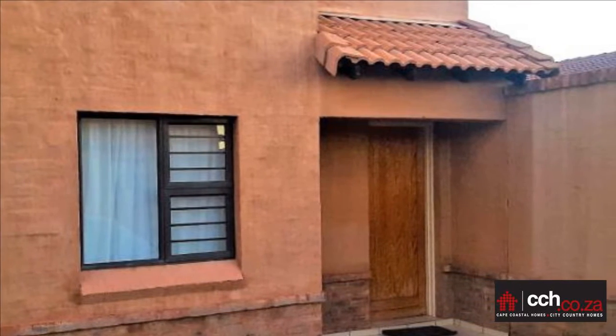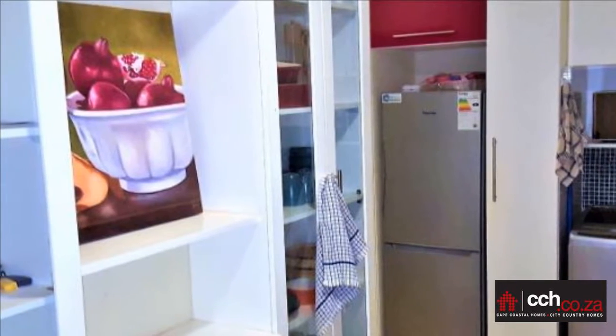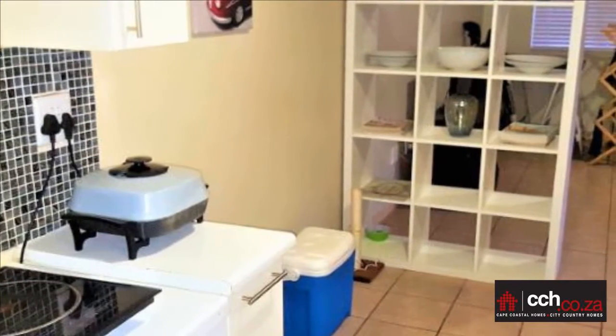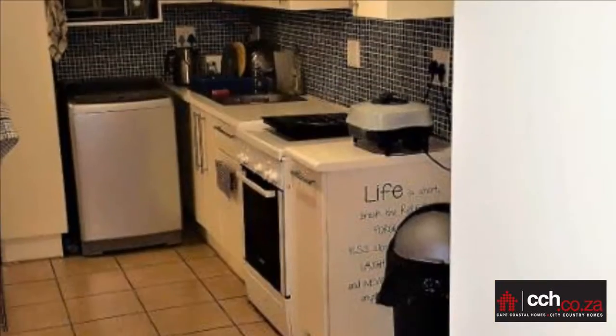Three bedrooms, all with built-in cupboards, and two bedrooms have air conditioners. One bathroom with shower. Open-plan kitchen with gas stove and hob and lots of cupboards, flowing to a dining room lounge area. Air conditioner in the lounge area as well.